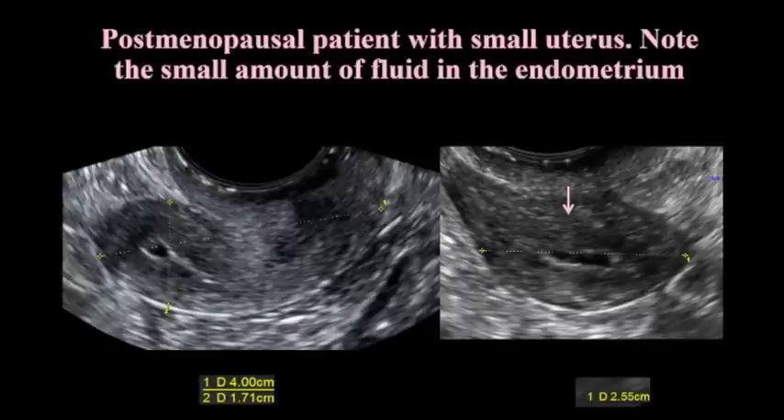Here's a postmenopausal patient with a small uterus — you can see the uterus is very small, and there's a little bit of fluid in the endometrium. That's normal. Be careful that when you look at the endometrium, you have to look at the entire endometrium. You can't just see part of it, measure it, and give that number without having seen the entire part, because the other side may contain something.